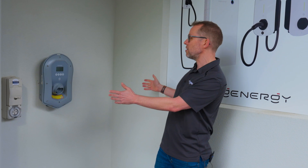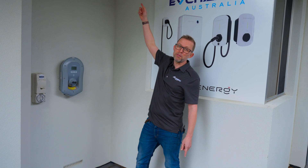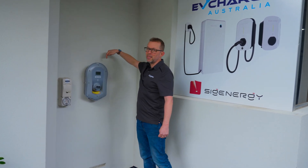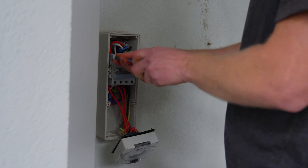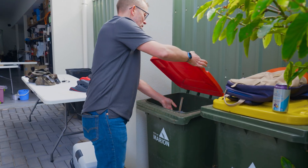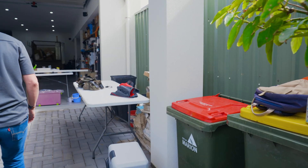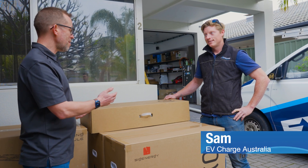Integrated into the SIG Energy store stack is a solar inverter — technically a hybrid inverter — so we're going to bring the DC cables from the 16 kilowatts of solar on the roof down into the SIG Energy store. You'll also see those cables getting pulled down by Sash and Sammy. This is Sammy from EV Charge Australia who's doing the install this morning.